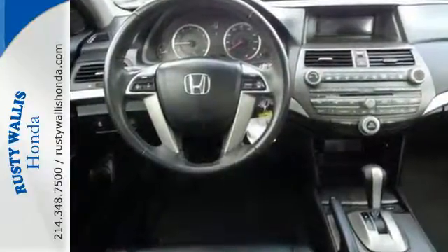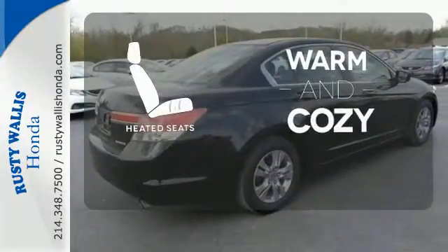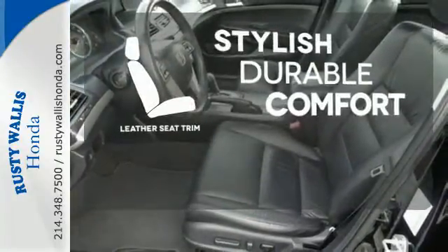Conveniences include a CD player, keyless entry and cruise control. Wrap yourself in the comfort of heated seats. The leather seat trim offers style and durability.